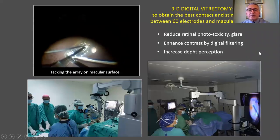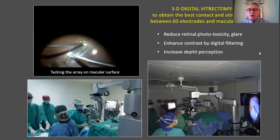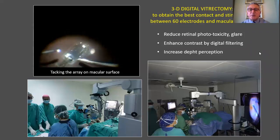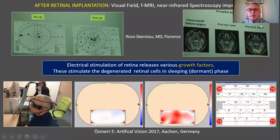With this vitrectomy approach, it is possible to reduce retinal phototoxicity and glare, enhance contrast by digital filtering, and increase the depth of perception. After retinal implantation, visual field, functional MRI, and near-infrared spectroscopy parameters improved significantly, suggesting that electrical stimulation of the retina releases various growth factors, and these growth factors stimulate the degenerated retinal cells.